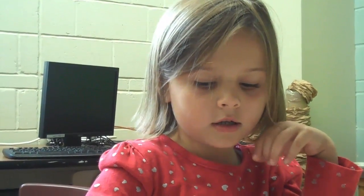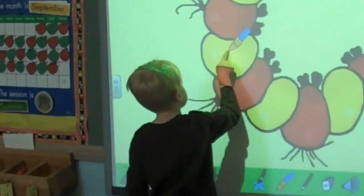I like to do my numbers and alphabet and do our games. It helps me learn.